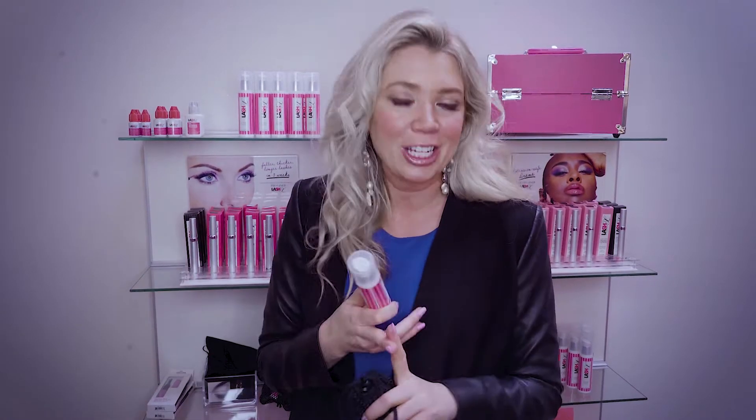When a new client comes in, we want to educate them — not just sell them the product. We want to actually show them how to use it, because we've all bought things and then get home and forget how to use them. And of course the biggest fear for all of us is: is it going to ruin my lashes? We've just spent a lot of money on these, and we want them to last as long as possible.